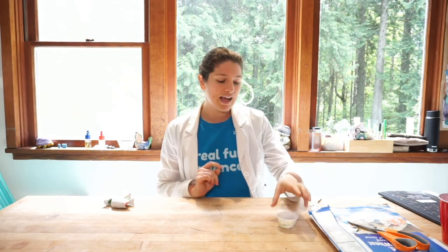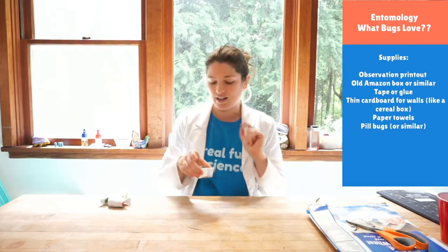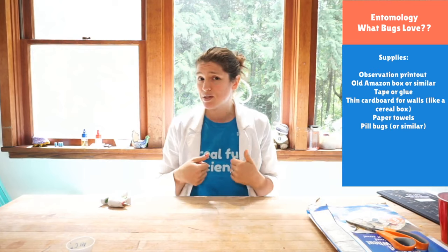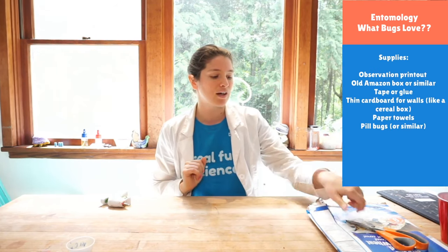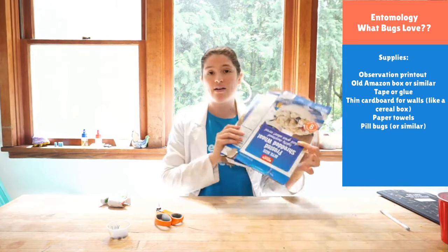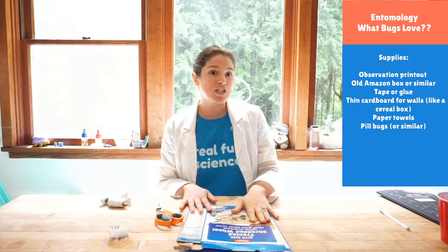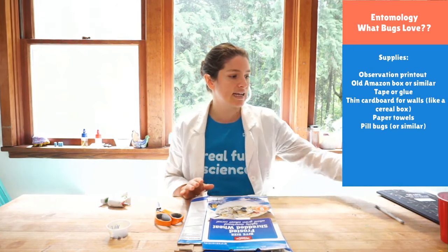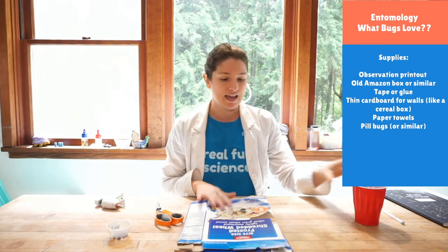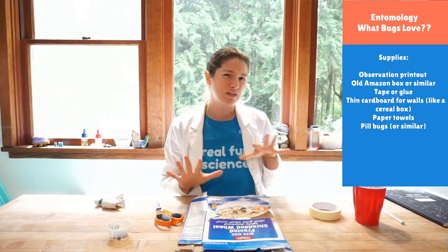What we need today: you need some subjects, which are going to be our little pill bugs. I've collected some pill bugs — they're super easy to find if you go dig up some rocks. You're going to want some scissors so that we can make our stuff. I've got some cereal boxes for cardboard to make my experimental apparatus. I also have my glue gun and some hot glue, and I have some tape. Just some building supplies.